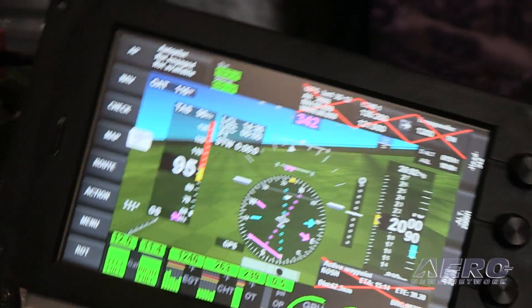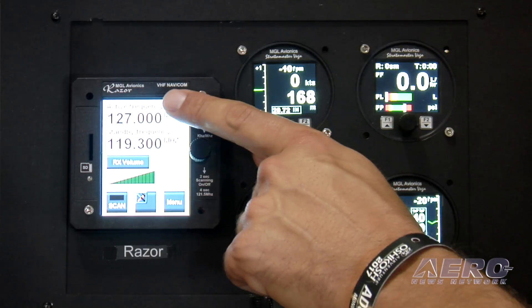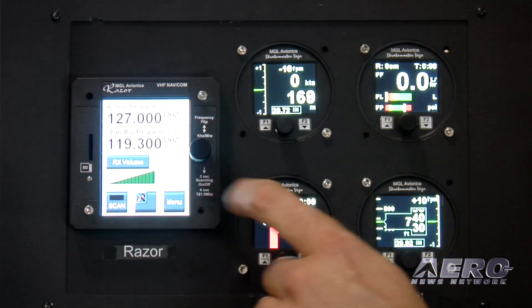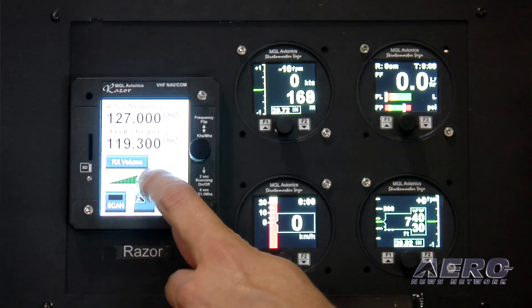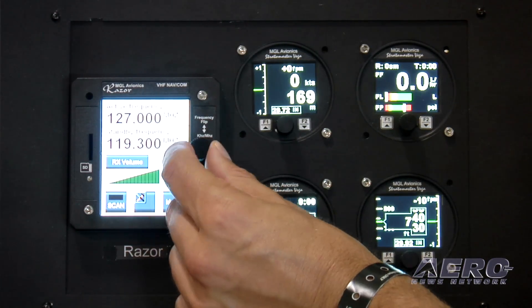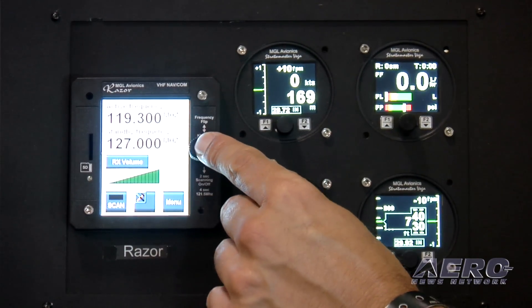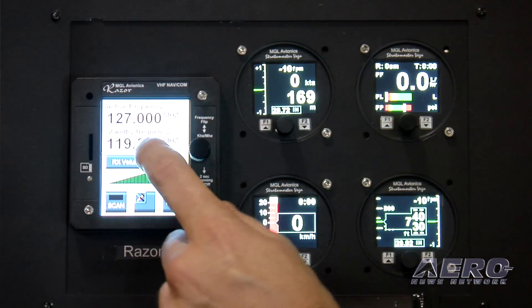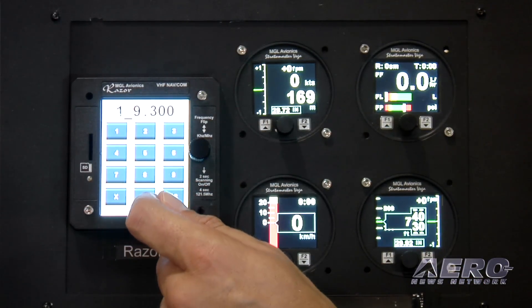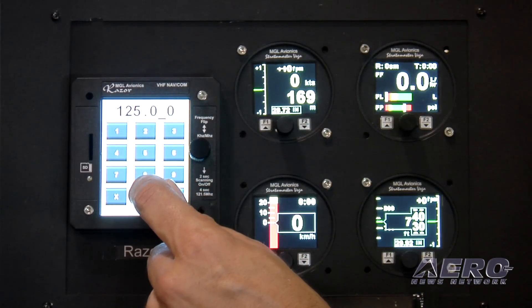For Oshkosh this year, the new products we have are all a bit smaller. They include our Razer touchscreen mini-iEFIS slash controller. Our Razer is a touchscreen mini-controller that fits in a 3-1/8-inch round hole. It's a portrait-style touchscreen display. It can be used to control a radio, a nav radio, a transponder, and it can be used to display ADS-B traffic. We'll also have multiple models available that could be mini-iEFISes, with multiple functions that we can apply for this framework.